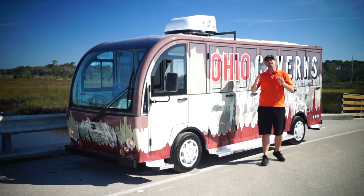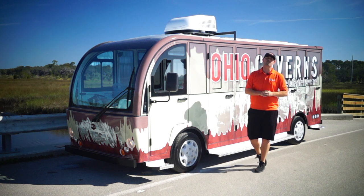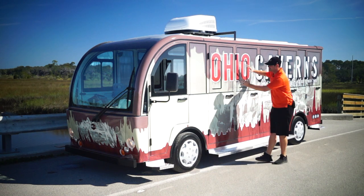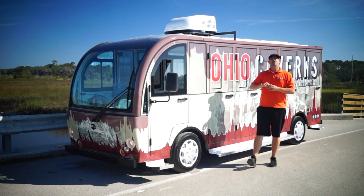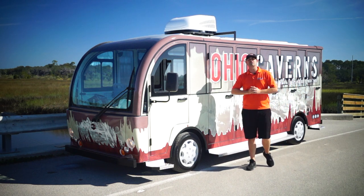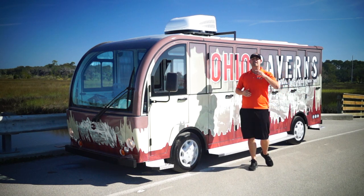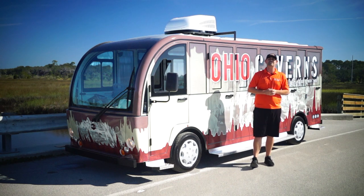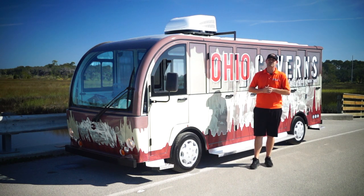If you guys are interested in any of our electric shuttles, we sell them from nine seats all the way up to our big 46 passenger trams. This is the biggest independent unit — we got 23 seats, hard doors. We have it without hard doors as well. Brett Jackerel, Moto Electric. If you guys are interested in electric shuttle buses that are custom, you've come to the right place. Let's get right to it.